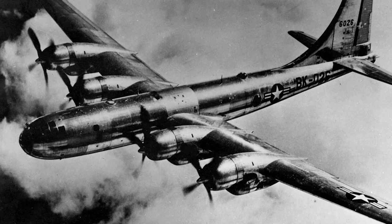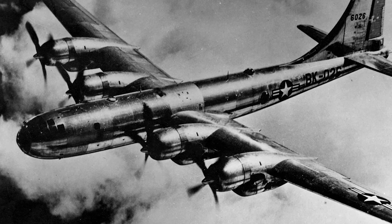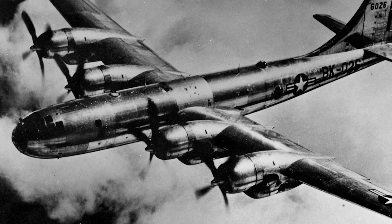Although often overshadowed by its predecessor, the B-29, the B-50 is a noteworthy aircraft in its own right. Today we will delve into its development, design, operational history, and different models.